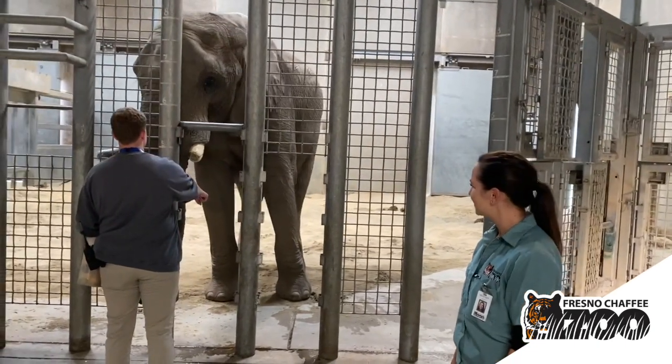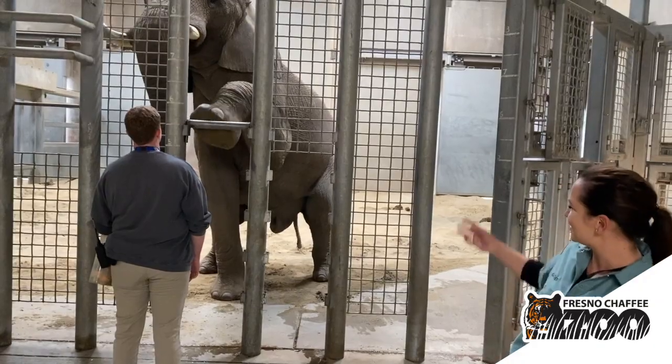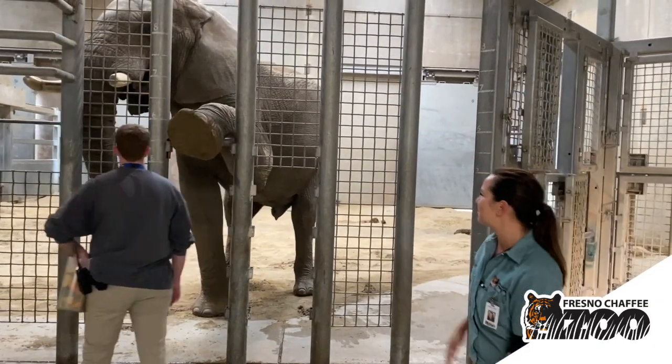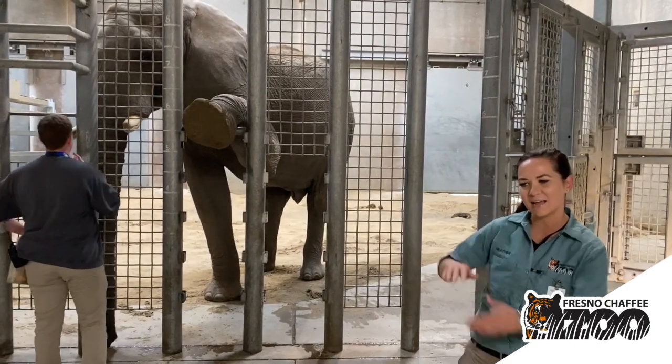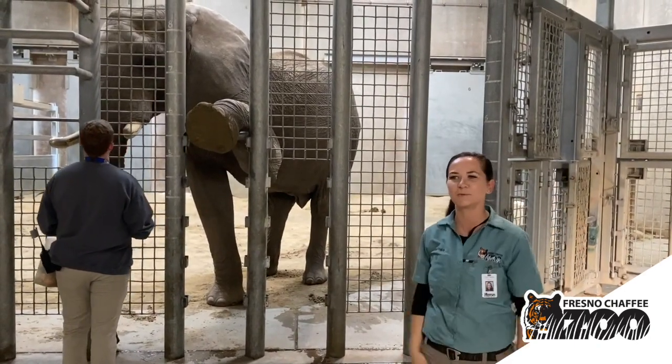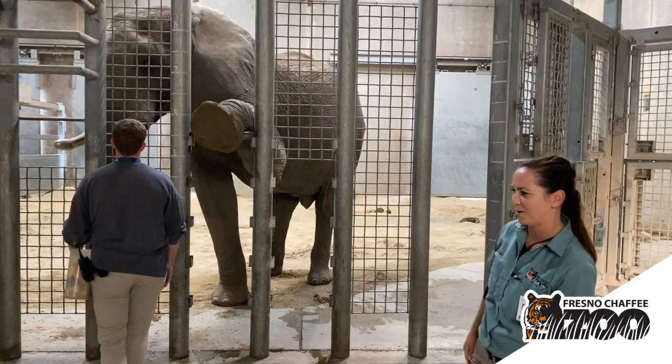Foot. So right here is a front leg stretch. You can see Moosey really gets that foot up there. In a normal training session, we have him hold it for a really long time. That keeps him nice and flexible, and that's going to help him be very healthy for a ripe old age and throughout his lifetime.